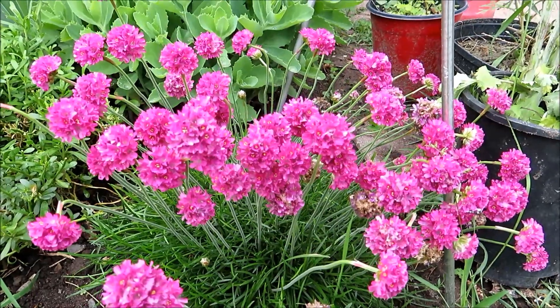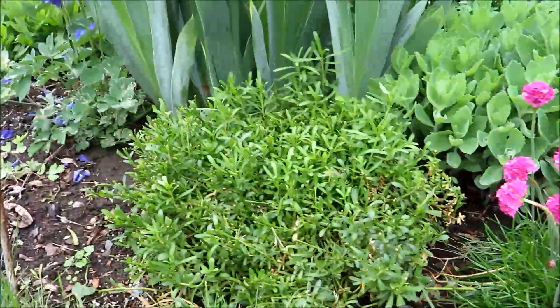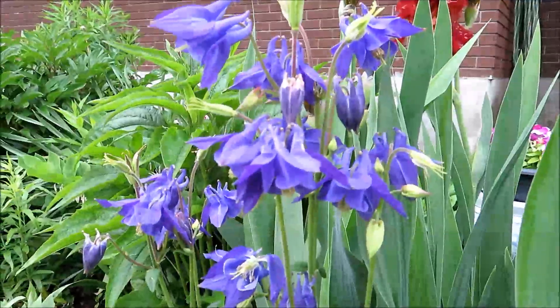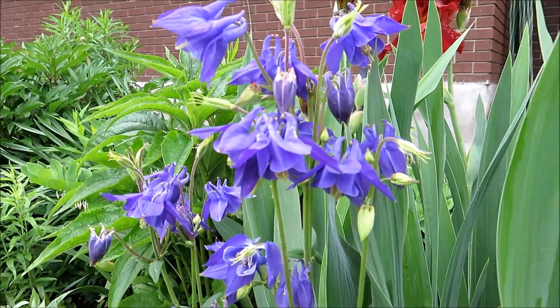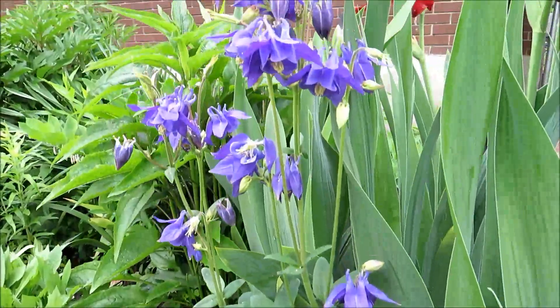Sea thrift is blooming happily here. This is a purple columbine — it just keeps going, the flowers just keep coming. It's very nice and you can cut flowers from them too.